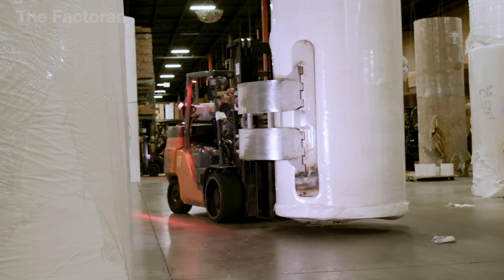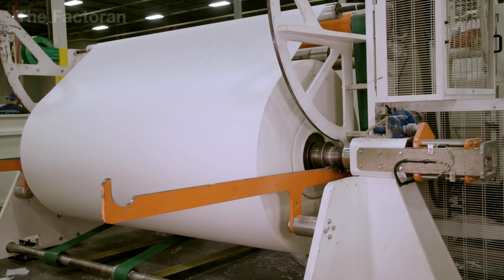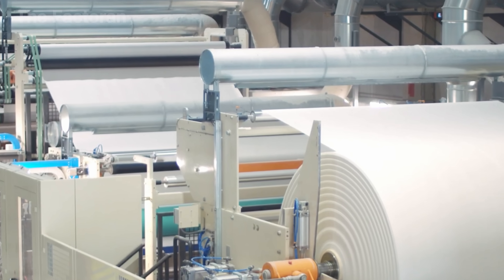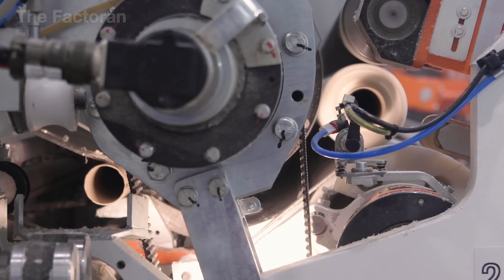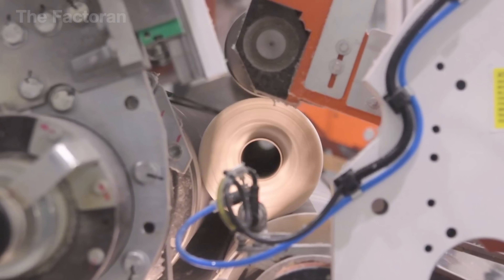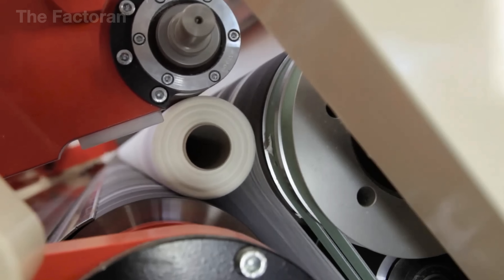The giant paper rolls, sliced into narrower strips, are fed into the core winding line to start forming the final product. Hollow cardboard tubes are placed onto a high-speed rotating shaft that can spin up to 3,000 times per minute. Thanks to this perfect balance, each layer of paper stacks neatly on top of the previous one, creating smooth, evenly shaped toilet paper rolls.